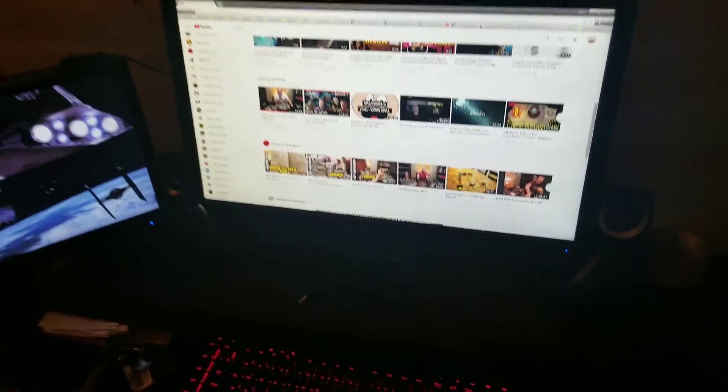Buddy, this is my YouTube setup, man. But we're not here to talk about that. We're here to talk about these two little guys.